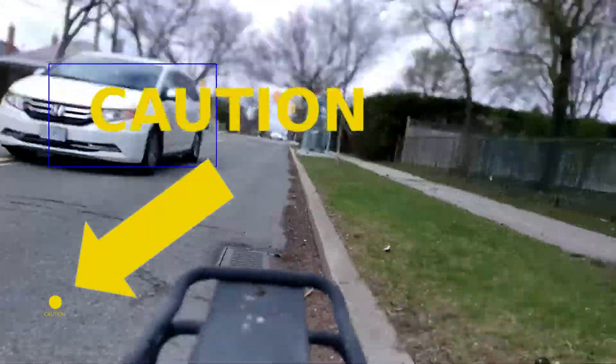In this proof of concept, the dash cam is just a fancy, complicated, expensive rear view camera.